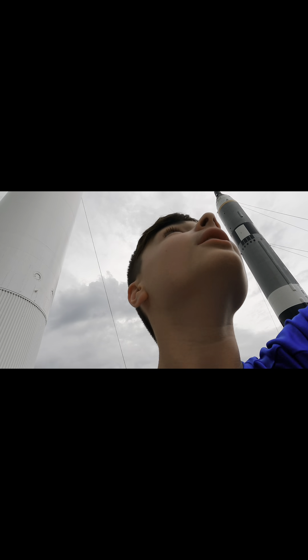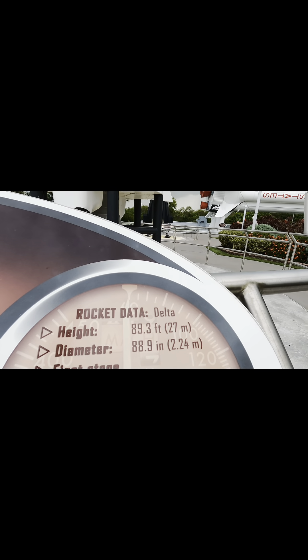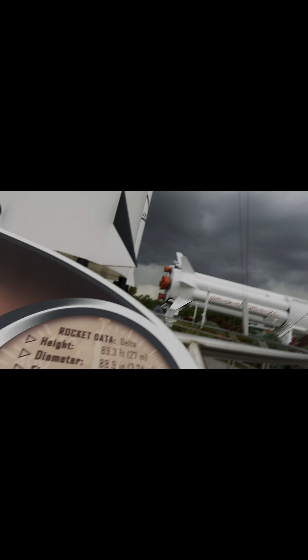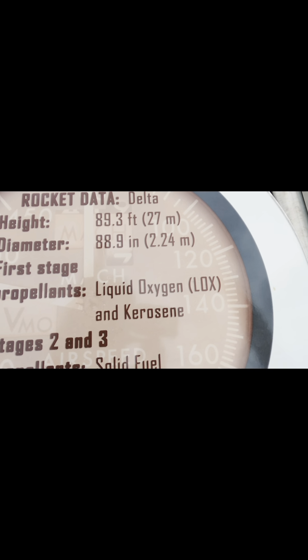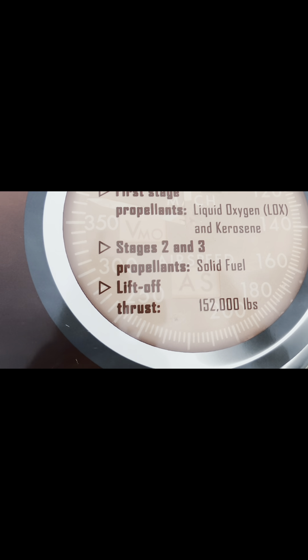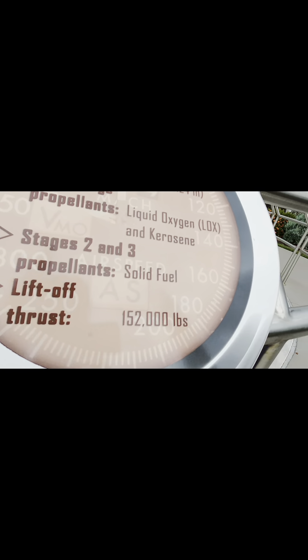There it is — third rocket, all the way up there. This one is called the Delta. Height is 89.3 feet, diameter is 88.9 inches. Just so you know, propellants means fuel. The propellants in this one are liquid oxygen and kerosene. Second and third stage propellants are solid fuel. Liftoff thrust is 152,000 pounds. That's the Delta.